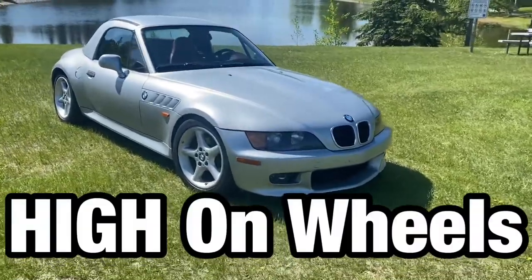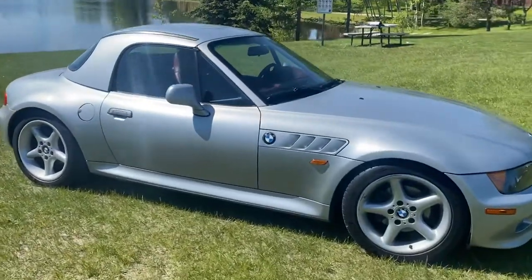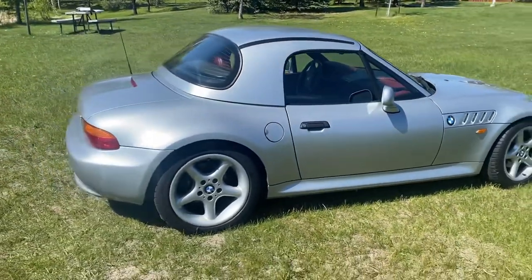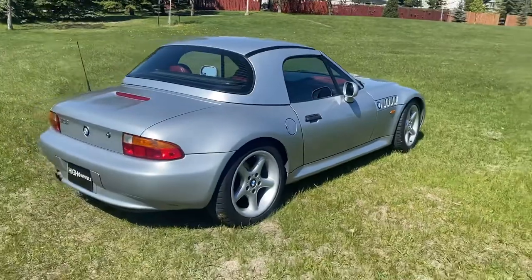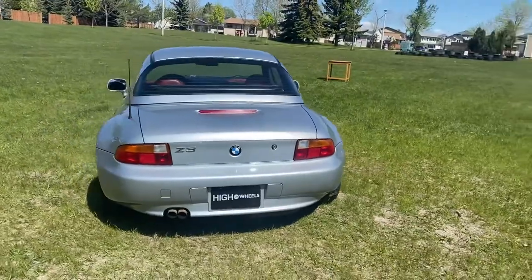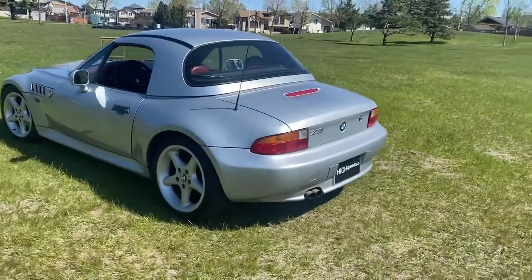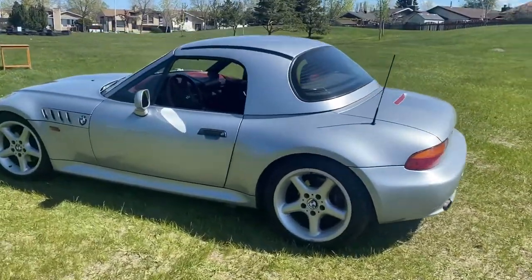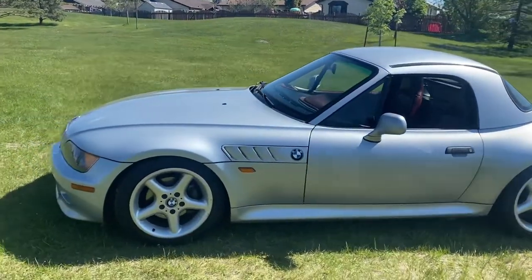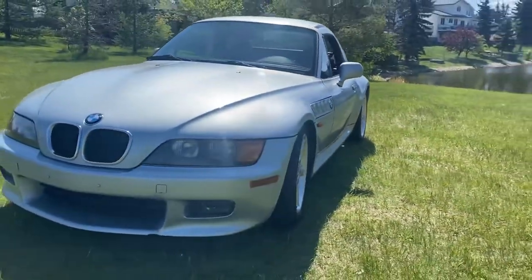Oh boy, 1997 Z3 with the 2.8 liter convertible hardtop. That's right — maybe Pierce Brosnan hasn't drove this particular one, but it was still featured in the movie GoldenEye with Pierce Brosnan, one of the James Bond films. What an incredible car. Believe it or not, it's about the same size as a Mazda Miata — very, very close, maybe a little bit more bulky. Look at the nice cut on the fender on both sides.